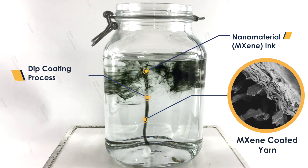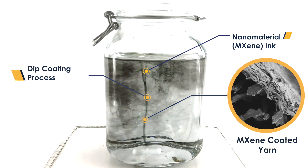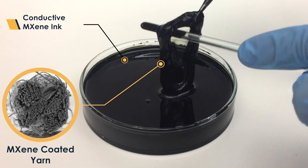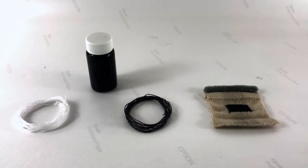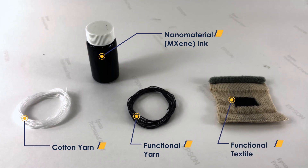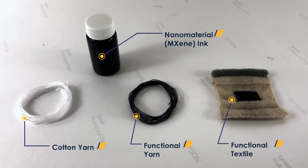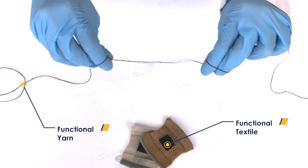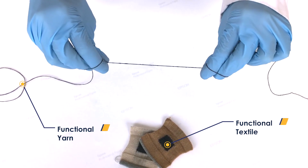MXene 2D nanoparticles are like sheets of paper but much thinner. They are electrically conductive and bond to many different surfaces. By tailoring the size and chemistry of these two-dimensional nanoflakes, we achieve a perfect match between the cotton fibers and nanoparticles, which creates a strong bond that can last for the textile's lifetime use.